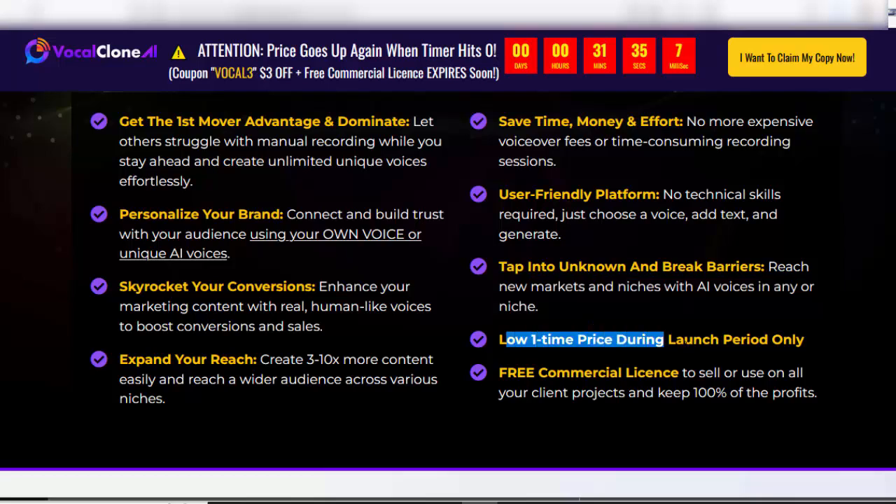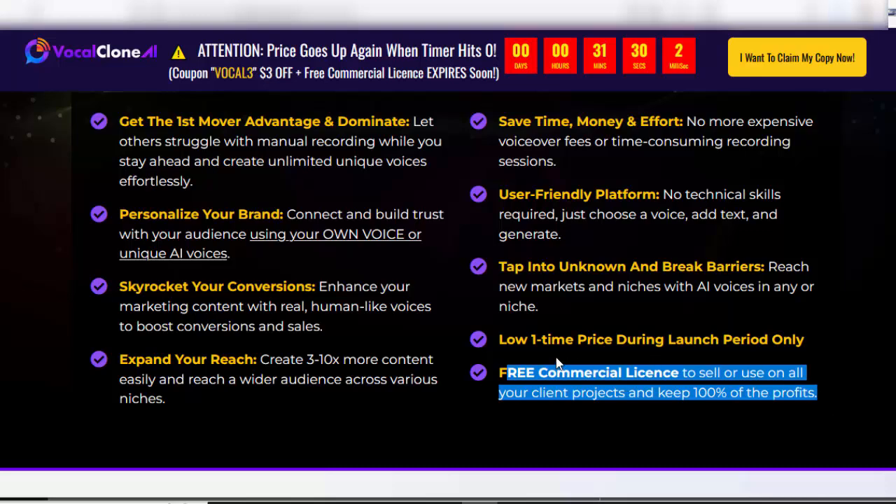Take advantage of the low one-time price during the launch period, which includes a free commercial license to sell or use on all your client projects and keep 100% of the profits.